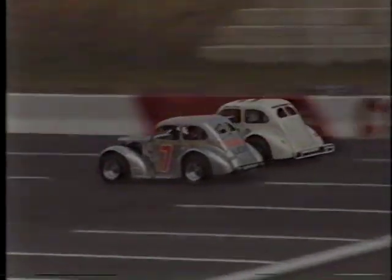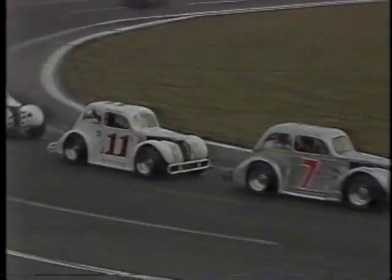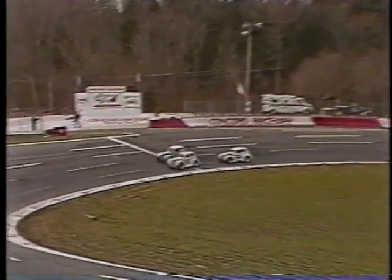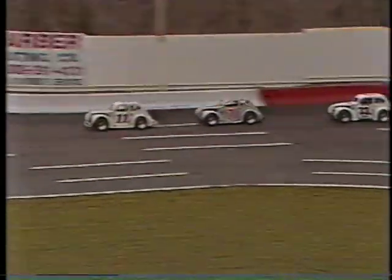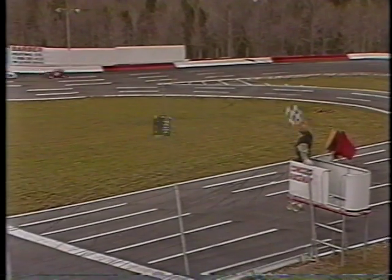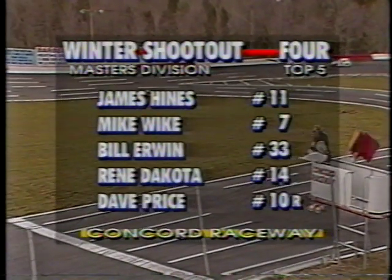White looking to the inside, tries to get the run coming out of turn four on Hines. Mike White has come from last to first — he's picked the right time to do it, as the laps are winding down. James Hines gets into him a little bit hard; White able to hold on as it got a little out of shape. They're showing their great driving expertise — Hines and White door to door coming out of turn two. It's White by a fender, now Hines by a fender coming out of turn four. The white flag is out — ladies and gentlemen, this is for all the marbles at the Concord Raceway today! James Hines to the inside holds on for the win! Mike White takes second, Bill Irwin will finish third, Rene Dakota in fourth, and Dave Price will finish in fifth.